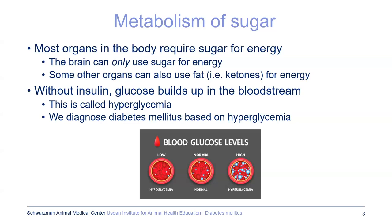Most organs in the body require sugar for energy, and the brain in particular can only use sugar for energy. Some other organs can use fat such as ketones for energy. Without proper insulin — whether the amount of insulin or how effective the insulin is — the glucose is going to build up in the bloodstream. This is called hyperglycemia, and that is ultimately how we diagnose diabetes.